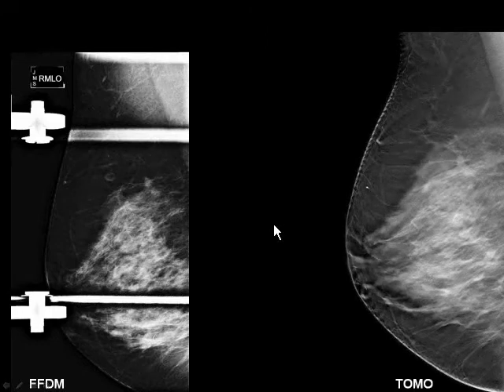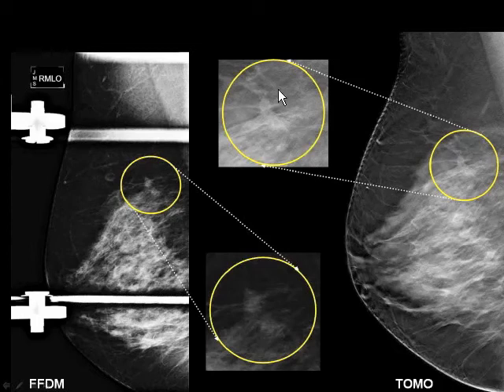I was concerned that this was a real lesion, and here you can see it on an optically zoomed image. There was a suggestion maybe of some asymmetric tissue density on the 2D, but certainly not convincing.